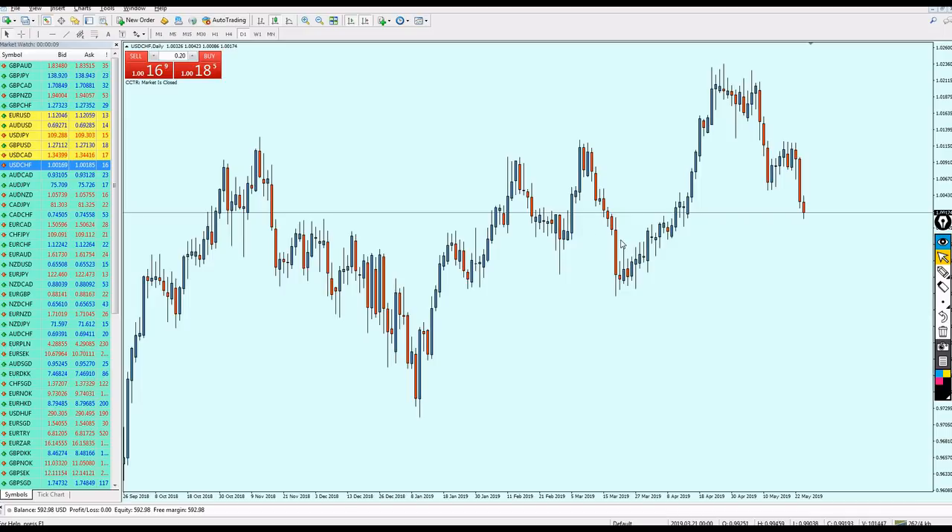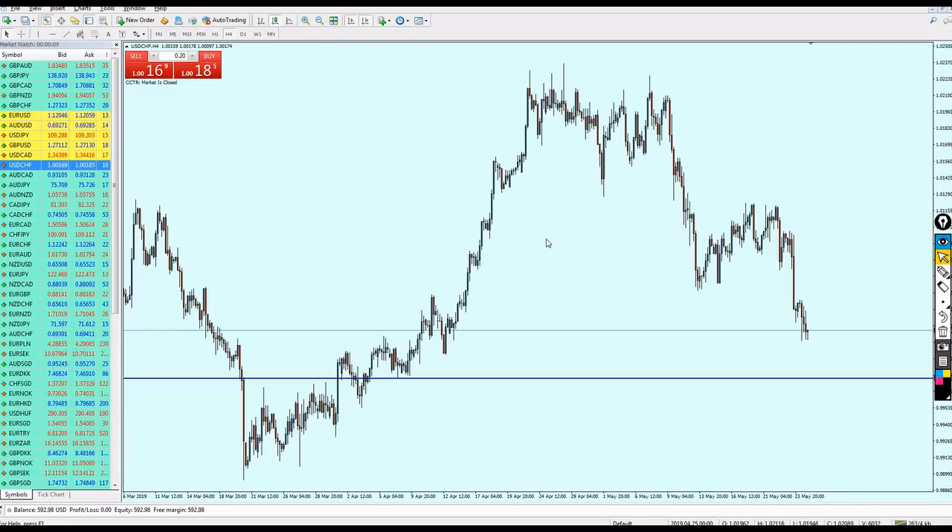Now the last pair is the USD/CHF. It's kind of tricky, but I believe it has to come to the support level. Let's go to the four-hour chart. On the four-hour chart we can see it actually reversed on this resistance and went down again — this price action shows the market might actually go a little bit more up.